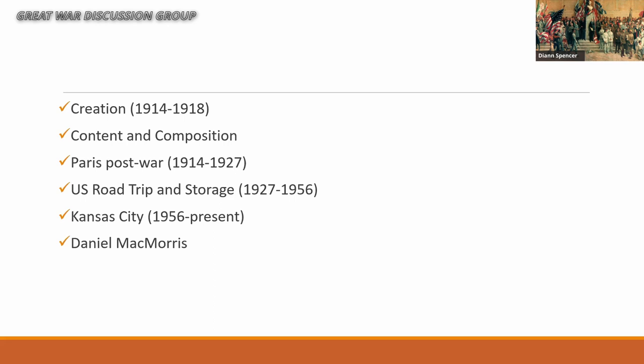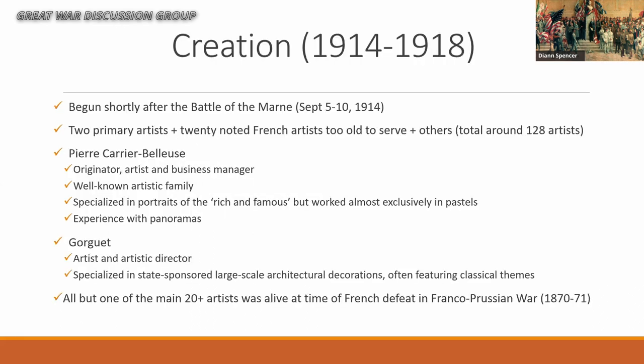As several authors have noted — I'm sure somebody thought of it first and everybody else has repeated it — McMorris both destroyed and saved the Pantheon, and I think that's a good assessment. So let's talk about the beginning of the Pantheon.